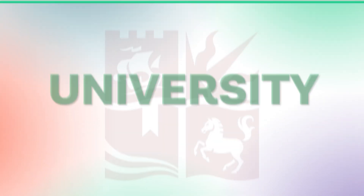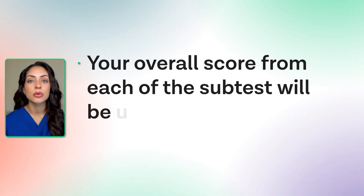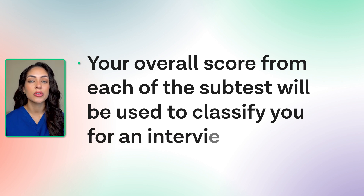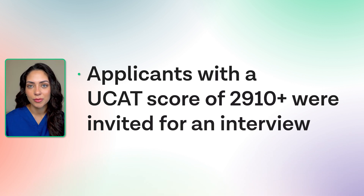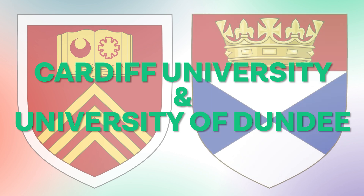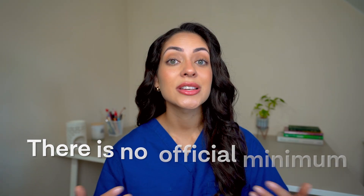Moving on to the University of Bristol. With the exception of the situational judgment test, your overall score from each of the subtests will be used to classify you for an interview. Applicants with an overall UCAT score of 2,910 or higher were invited to interview for 2024, though this number will vary from year to year. For Cardiff University and the University of Dundee, there is no official minimum UCAT score cut-off, but it is stated that it may be used as part of the selection process, although it's not very clear how.